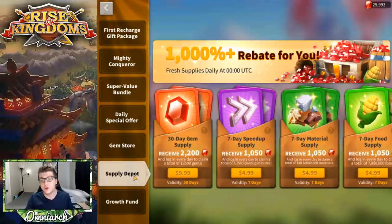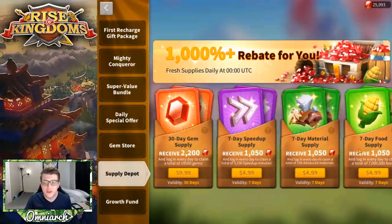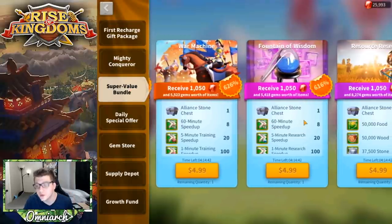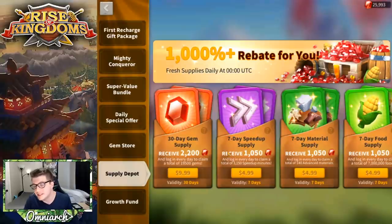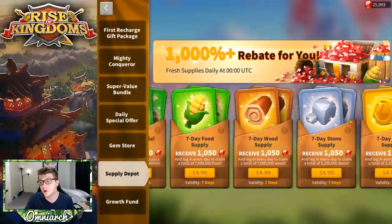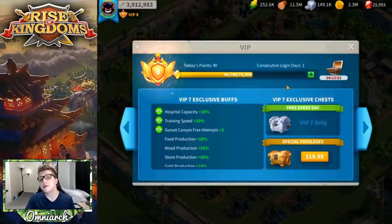The rest of the 7-day supplies are relatively useless, with two exceptions: the Speed Up Supply and the Material Supply are decent value if that's specifically what you need. You actually get more speed-ups from the $5 seven-day speed-up supply than from buying a $5 Fountain of Wisdom bundle. For the most part, ignore most 7-day supplies. Food, Wood, Stone, and Gold supplies — just don't buy them unless you're a mega-whale.